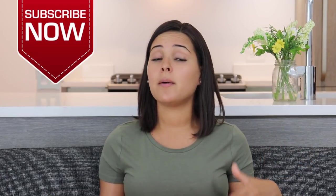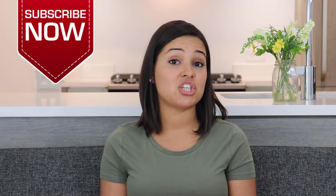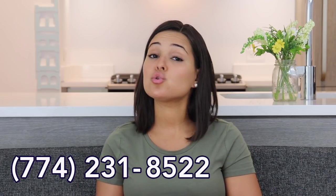I hope this video helped you understand how the points come together to create your credit score and gave you ideas of what you can do to get the most points in each category. If you have any questions, put them in the comment section below, and share this video with anyone it might help. I post videos every week, and you can find me on social media at MsBeHelpful on Facebook, Instagram, and Twitter. You can also call and leave me a voicemail at 774-231-8522, or email me at MsBeHelpful@gmail.com. Till next time — peace.